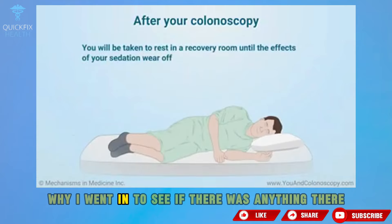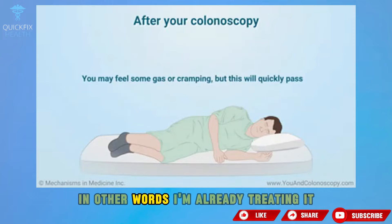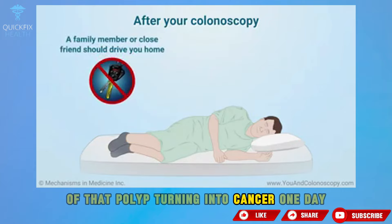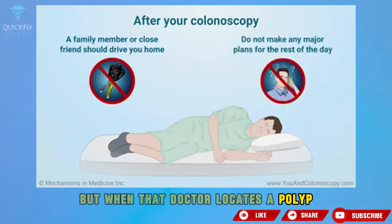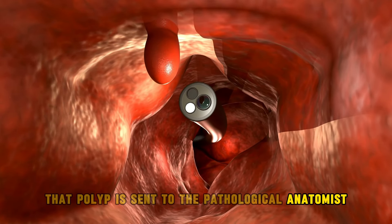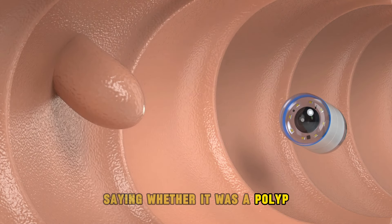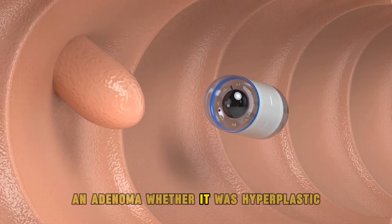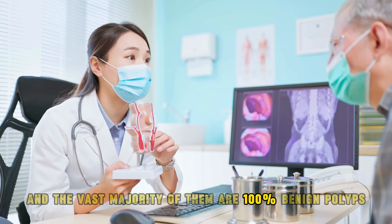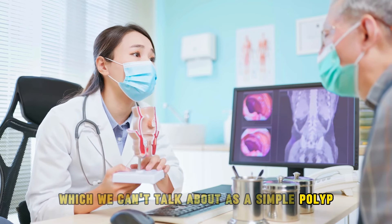If I went in to see if there was anything there, and I found a polyp, I'm going to remove it — I'm already treating it, already reducing the likelihood of that polyp turning into cancer. When the doctor locates a polyp and removes it through polypectomy, that polyp is sent to the pathological anatomist, who will report whether it was an adenoma, hyperplastic, or serrated. The vast majority are 100% benign polyps.